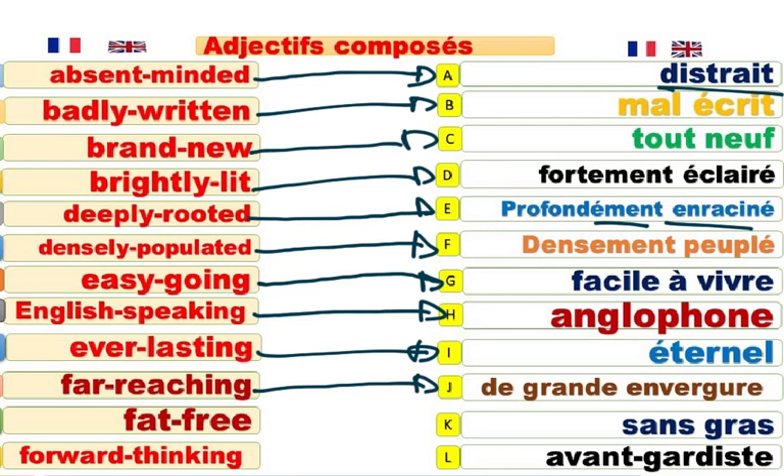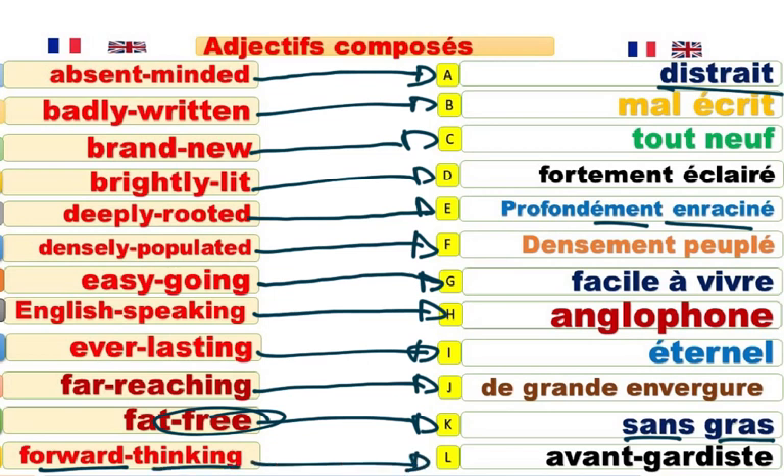Far-reaching technology. Technologie de grande envergure. Avantgardiste, par exemple. Fat-free, déjà vu, sans gras. Free, qui dit sans. Forward-thinking. Une pensée avantgardiste. Quelque chose qui est avantgardiste, qui pense avant que ça n'arrive. Forward-thinking.